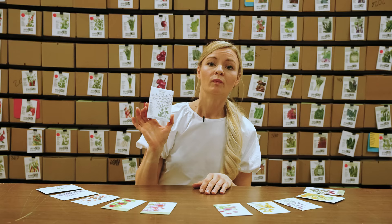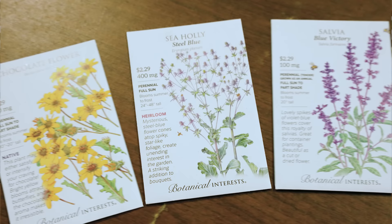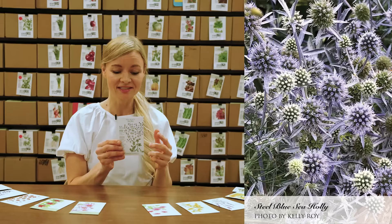We already grow lots of sea holly at the farm, but we grow the white variety. I've been looking for the blue variety and really wanting to try it because blue is a really interesting color in a cut flower garden — there's just not much out there in blue. So this is a really good one to grow, and it has the benefit of being drought tolerant as well.